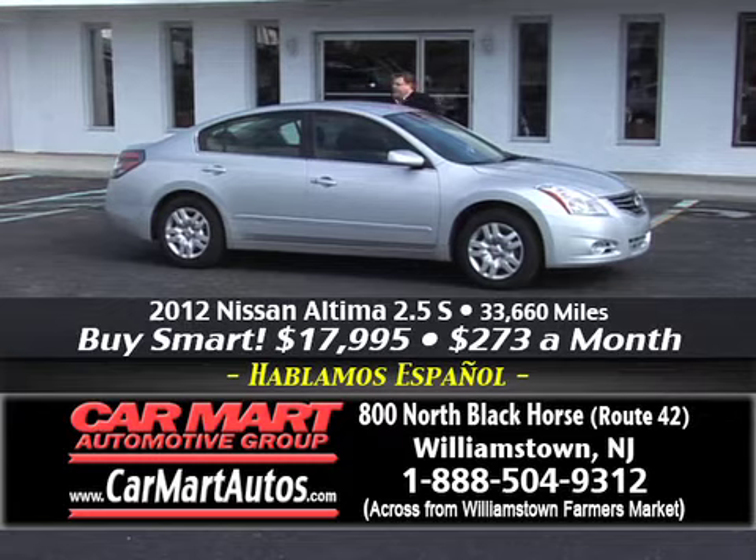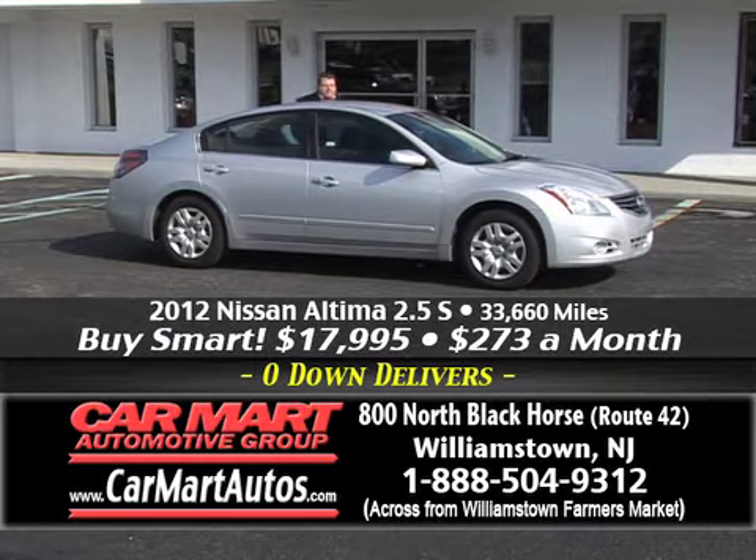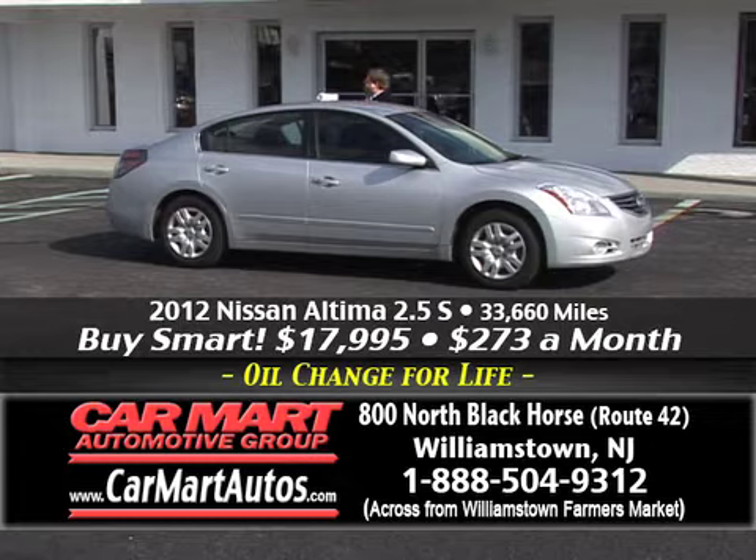If you're looking for a Nissan product, don't waste your time — come to Car Mart. We have more Nissans than you could possibly imagine. Maximas, Altimas, pickup trucks, Pathfinders — we got it all here at Car Mart.